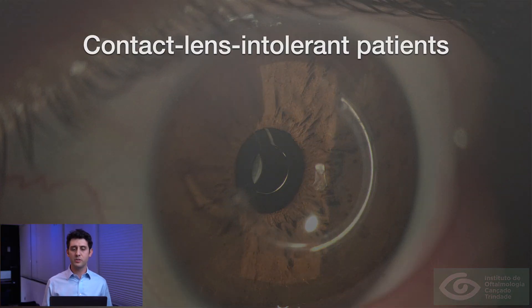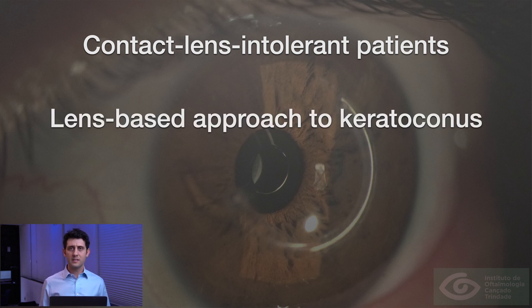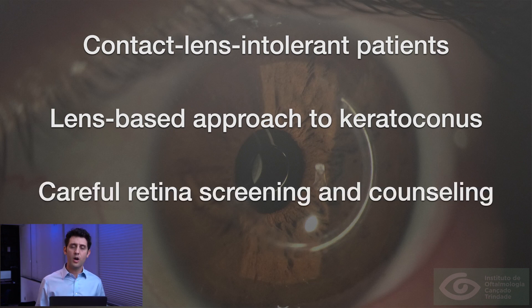The take-home points: this is a procedure for contact lens intolerant patients, and we believe this represents a paradigm shift in the way we face keratoconus — a lens-based approach to treat keratoconus. A careful retinal examination pre-operatively is mandatory, and proper counseling of these patients post-operatively as well.